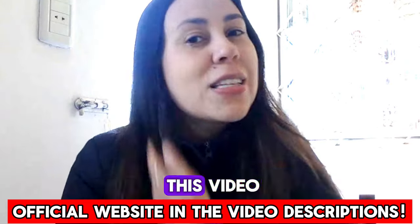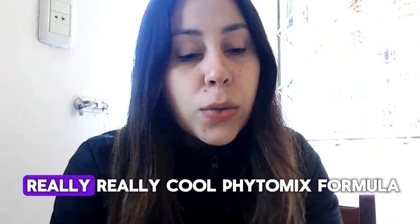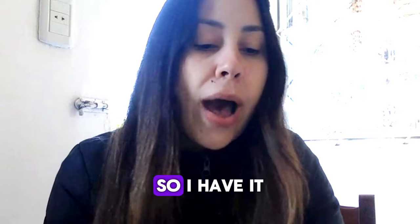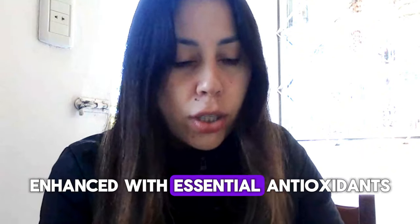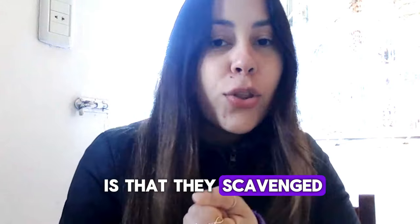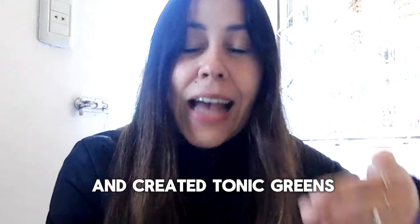Pop by there after you finish watching this video. Right now, listen up — I want to give you details about Tonic Greens because this is a really cool phyto mix formula. Tonic Greens has been helping lots of people in so many places around the world. Tonic Greens is actually a new six-in-one formula with essential antioxidants and a powerful immune system special phyto mix. They scavenged the world searching for the best natural ingredients ever — antioxidants, anti-inflammatories — and mixed it together to create Tonic Greens.